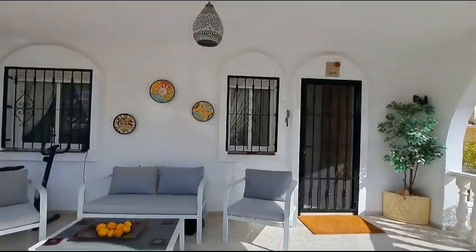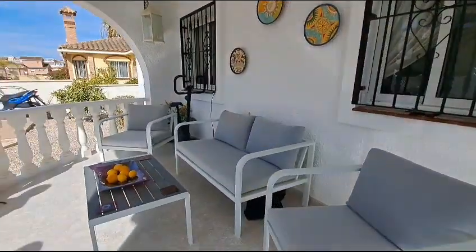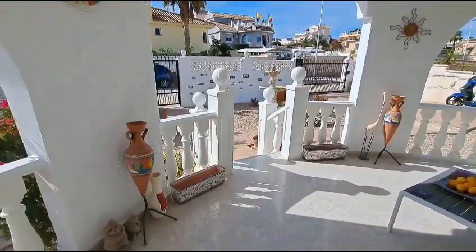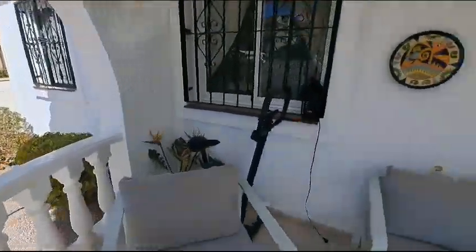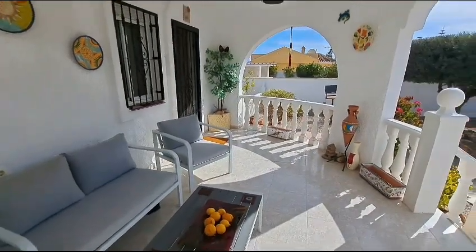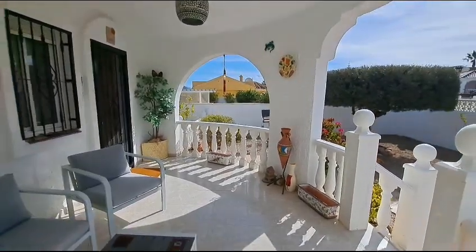Where you can sit and have a morning coffee and read your newspaper - really lovely, and that looks out onto your garden. There's an exercise bike there and this is a really nice place just to chill in the morning. So let me take you inside and we'll have a look around this beautiful property.